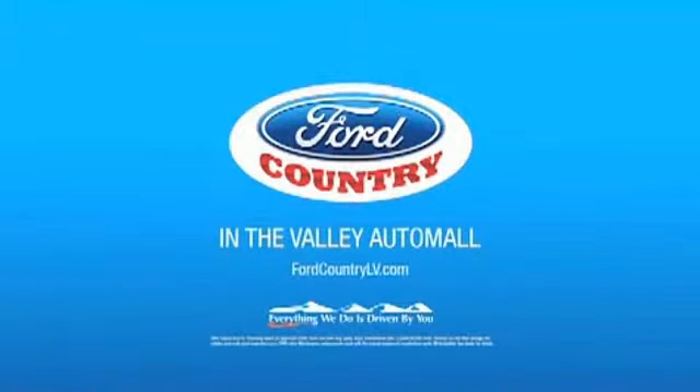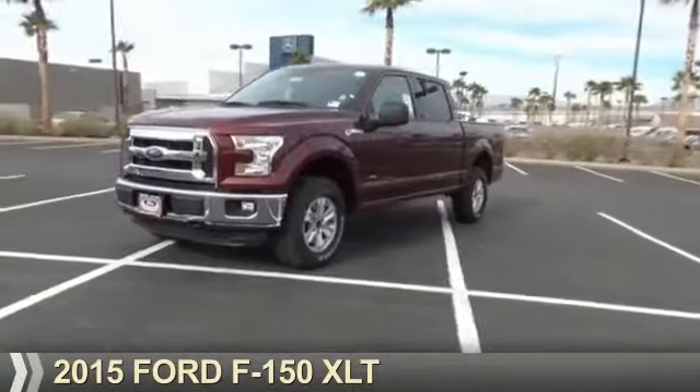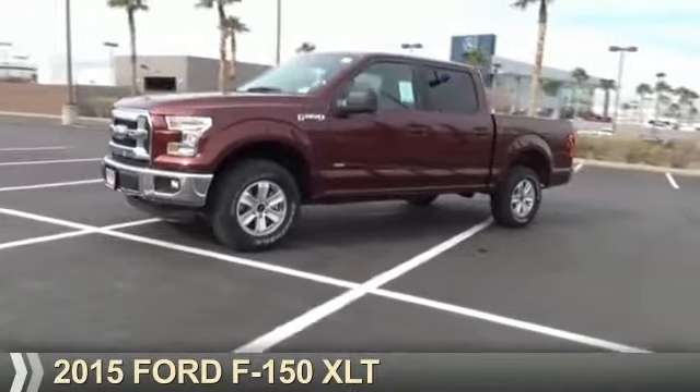Visit Ford Country in the Valley Auto Mall today. Presenting the 2015 Ford F-150.